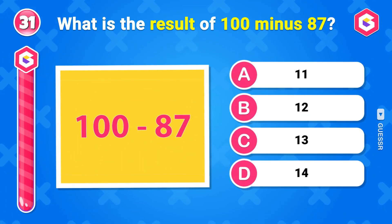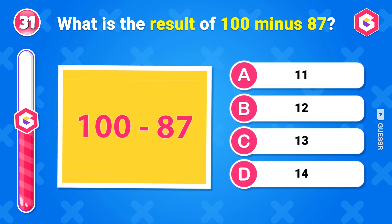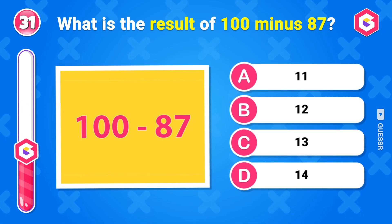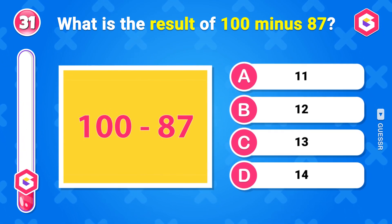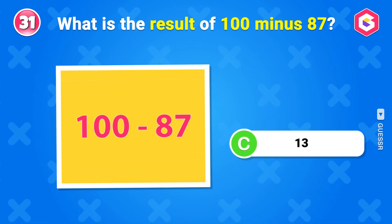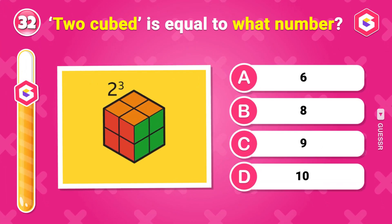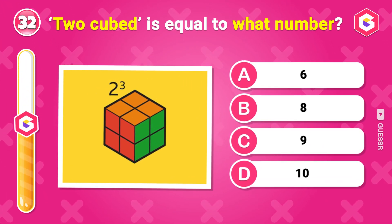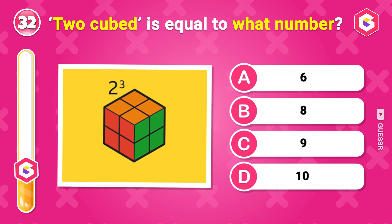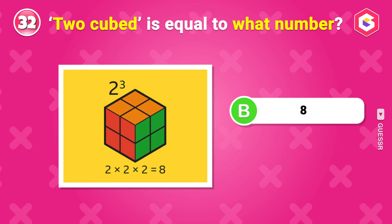What is the result of 100 minus 87? 13. 2 cubed is equal to what number? 8.